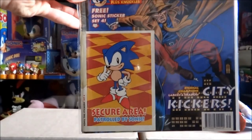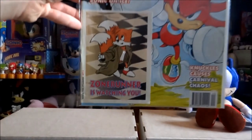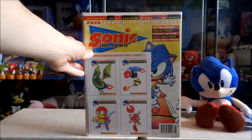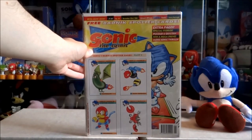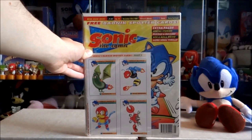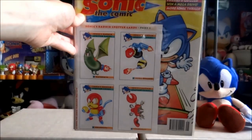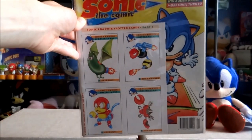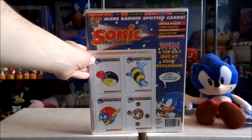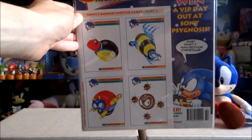Issue 38 with set three of the Sonic stickers. Issue 39, set four of the Sonic stickers. Issue 40 with the final set — set five. Issue 41, which is also a Christmas special: a bit more money but it contained a larger issue with more stories, and it also contained part one of the Sonic badnik spotter cards, which is sort of like a Top Trumps version of badniks. Issue 42 is another Christmas special with part two of the badnik spotter cards.